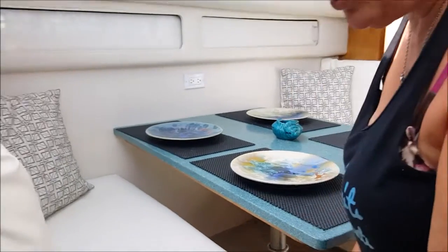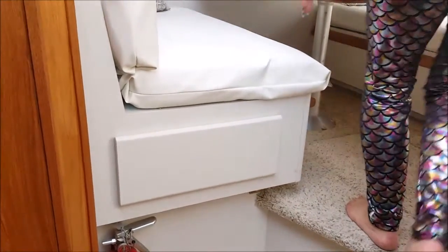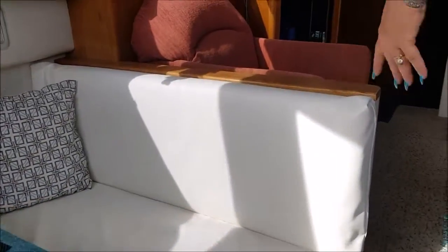In the dinette, there's storage underneath all the seats — the seat cushions come up and there's major storage underneath. We just keep general stuff there.